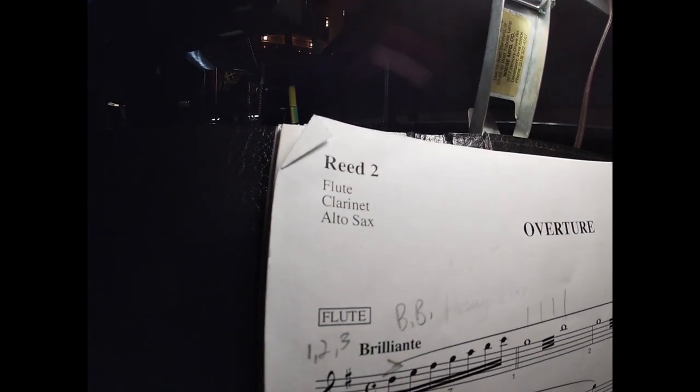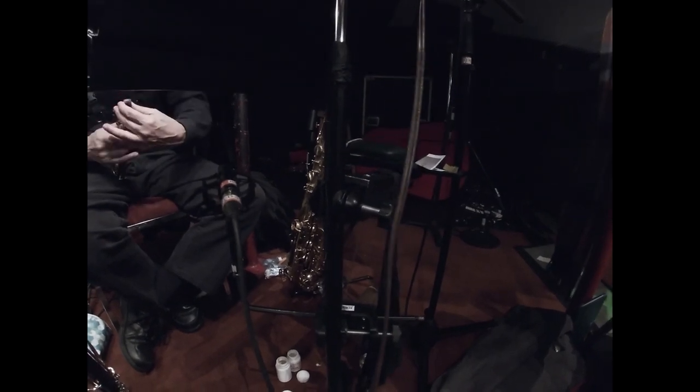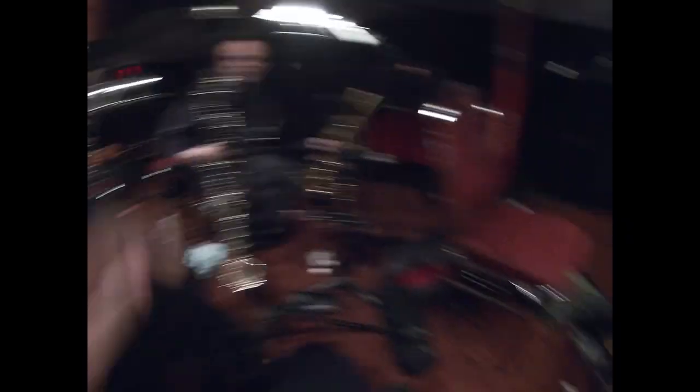This is where the magic happens. Okay, so we've made it down here in the pit. Like I said, I am playing the Reed 2 part — here's a little clip of my music. It's flute, clarinet, and alto sax. We've got Mr. Chris on Reed 1 — he's playing piccolo, flute, clarinet, and alto. We've got Mr. Steve Hoskins; he is playing bass clarinet, flute, tenor sax, and B-flat clarinet. And then we've got Mr. Eugene over here — he's playing bari, bass clarinet, and clarinet. That is what we have so far, and I will see y'all after the show.